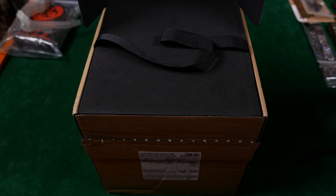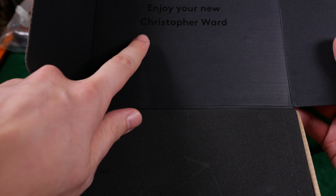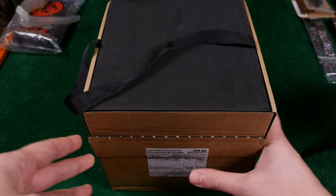What has me a little anxious is that when I got it from the post office, it was actually pre-opened. So let's see if the watch is still in here. We are going to switch to our main camera to do so, but boy am I anxious.